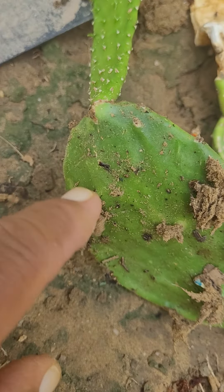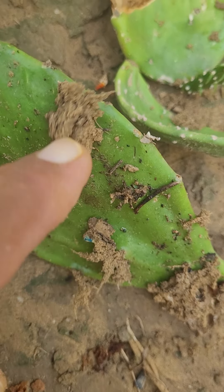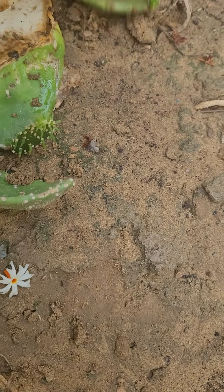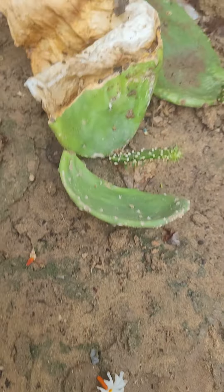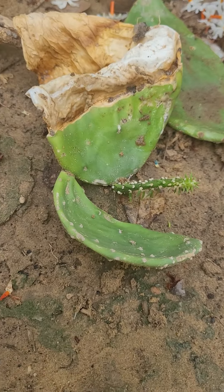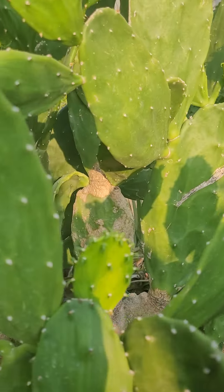This is my prickly pear cactus plant — so many of them. They have been propagated naturally by wind, or like sandstorms. They fall to the ground and propagate naturally.